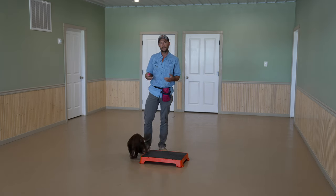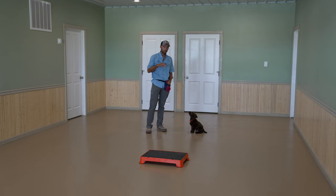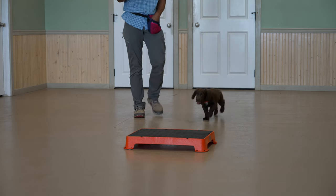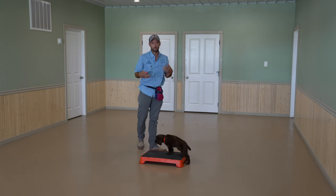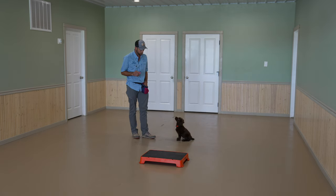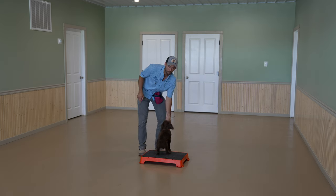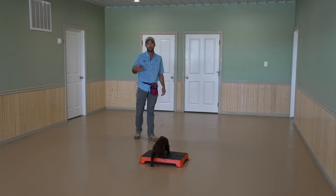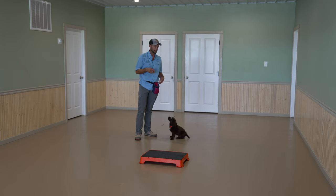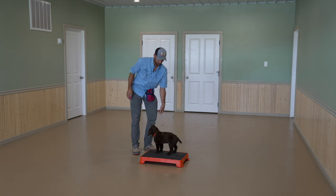Our progression will be getting him comfortable going to the platform consistently, adding a cue, and then building distance. Can I send him without having to help? Can I send him from further distances? If I stand over here, it's unlikely he's going to go back over there, but if I move with him, that's where he heads. That's a prime example of how powerful subtle body language can be. With free shaping, I gave him no additional help, no additional cues — just gave him time to think. There he is! Trip, you are smart.